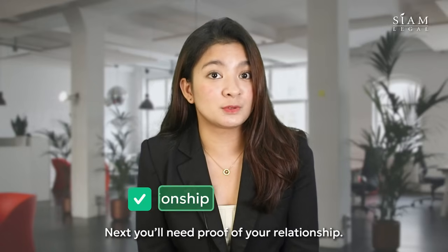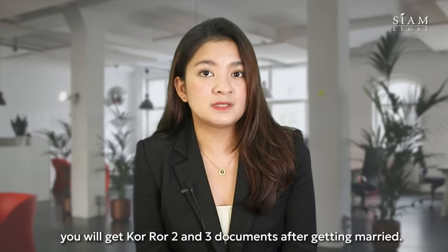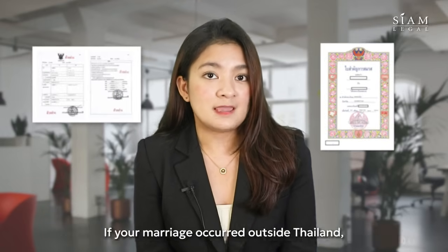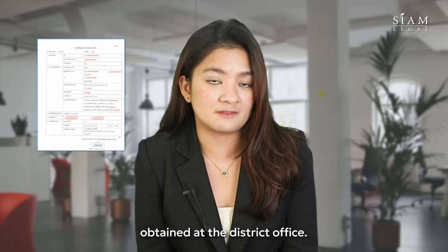Next, you'll need proof of your relationship. You'll need to provide your marriage certificate. For those who will marry in Thailand or are already married, you will need to get KARA 2 and KARA 3 documents after getting married. If your marriage occurred outside of Thailand, you'll need a KARA 22 document obtained at the district office.